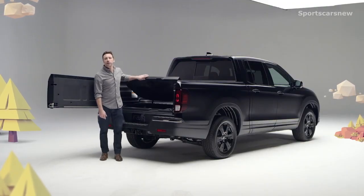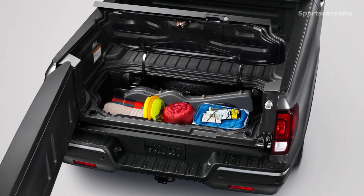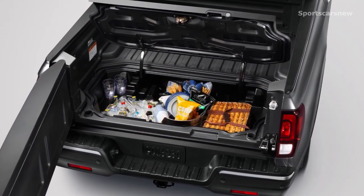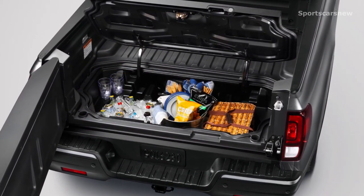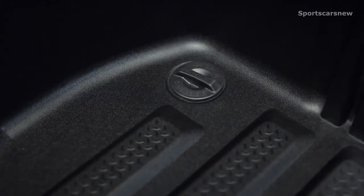It's Ridgeline's totally unique lockable in-bed trunk. Don't want the groceries rolling around in the bed? Put them in here. Got valuables you want to keep locked and out of sight? Lock them in here. Got food, beverages, or a freshly caught trout you need to keep chilled? Yep — dump a bag of ice in here and you've got yourself an in-bed cooler. It comes complete with a removable plug in the bottom to make draining and clean-up a snap.